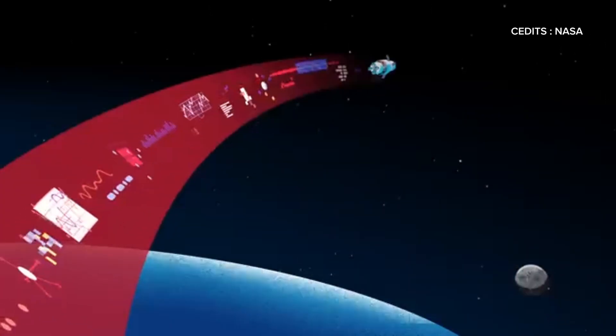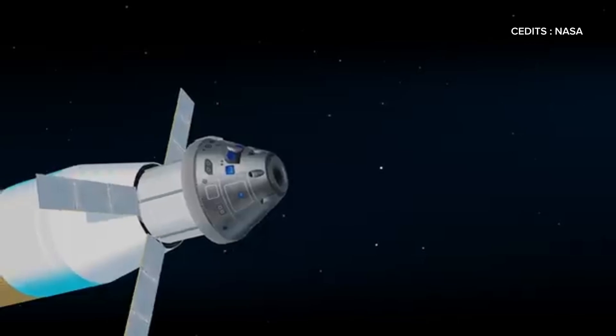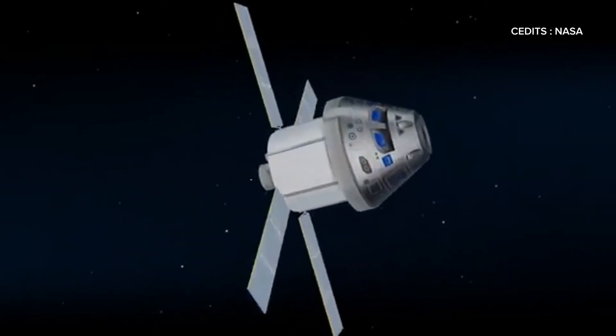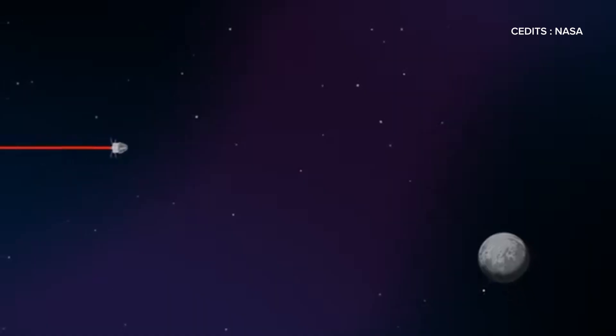Timing is critical for this maneuver to escape Earth's gravity and follow a trajectory that intercepts the moon. Once this burn is complete, the upper stage of the SLS detaches, leaving Orion and its crew to coast for several days toward their lunar destination.